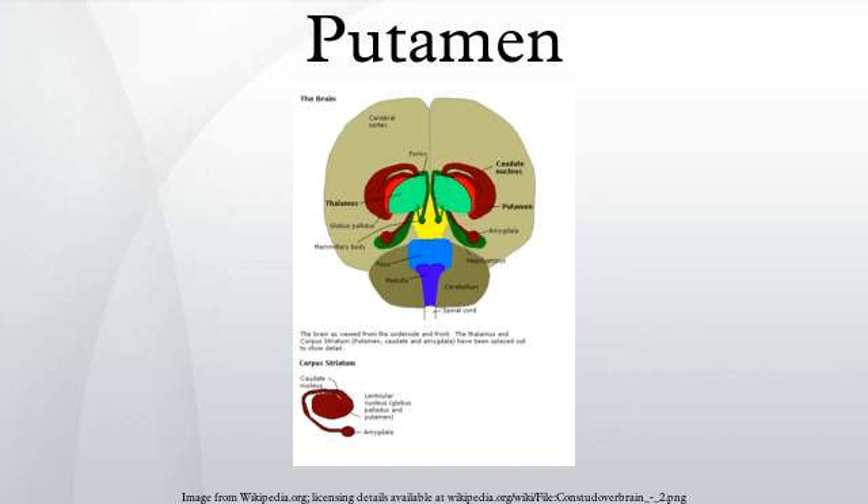The putamen, together with the globus pallidus, makes up the lenticular nucleus. The putamen is the outermost portion of the basal ganglia — a group of nuclei in the brain that are interconnected with the cerebral cortex, thalamus, and brain stem.